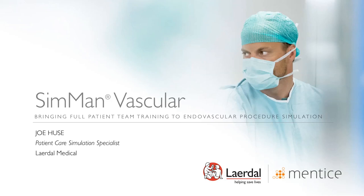Welcome everyone. My name is Joe Hughes. I'm a patient care simulation specialist with Laerdal Medical. I want to thank you for attending our SimMan Vascular webinar today. We are excited to spend time with you introducing SimMan Vascular, our new patient simulator joining the SimMan portfolio and product line.